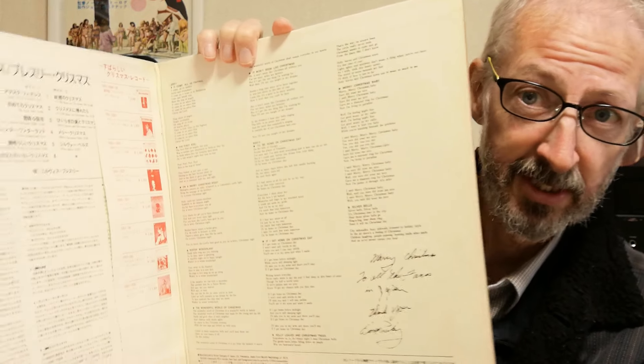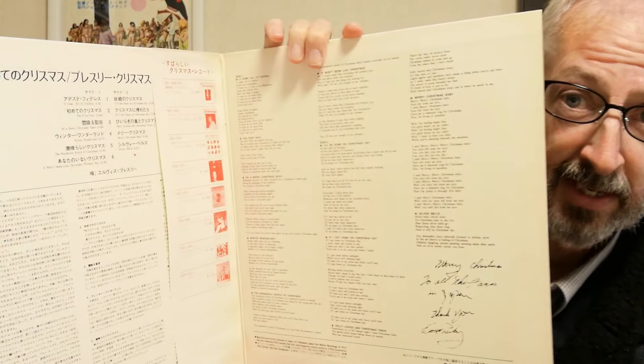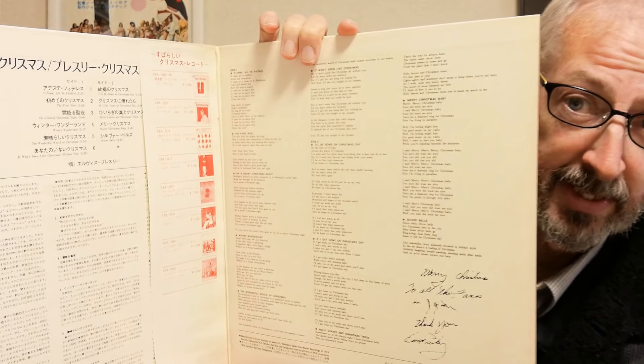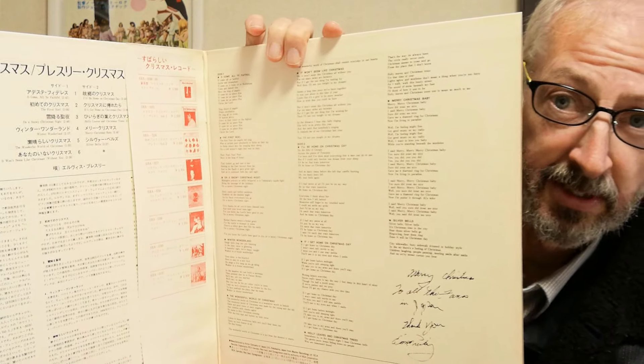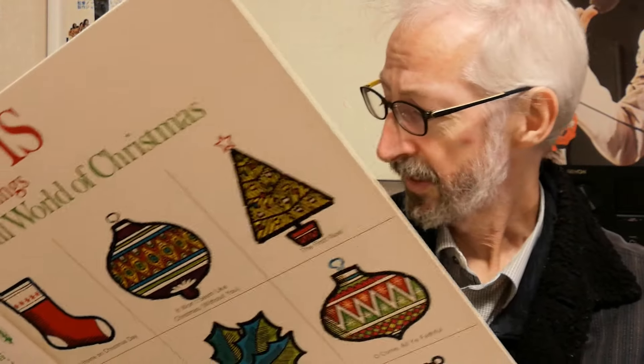Both records were gatefold sleeves. On the right there it has lyrics in English, and on the left it has notes about the songs and sleeve notes. There's also a message from Elvis which reads: 'Merry Christmas to all the fans in Japan. Thank you. Elvis Presley.' That message came inside both sleeves.